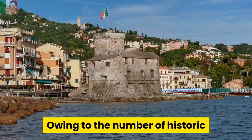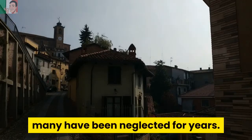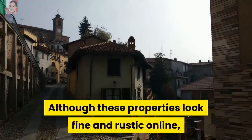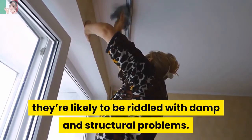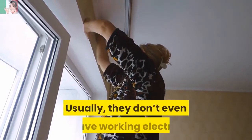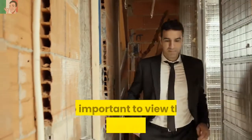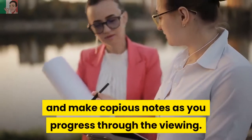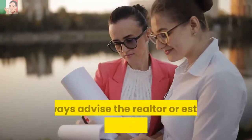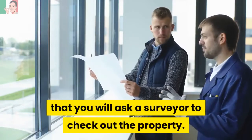Owing to the number of historic properties available for sale in Italy, many have been neglected for years. Although these properties look fine and rustic online, they're likely to be riddled with damp and structural problems. Usually they don't even have working electric or plumbing — hence the reason why it's so important to view the properties in person and make copious notes as you progress through the viewing. Always advise the realtor or estate agent, and the vendor, that you will ask a surveyor to check out the property.